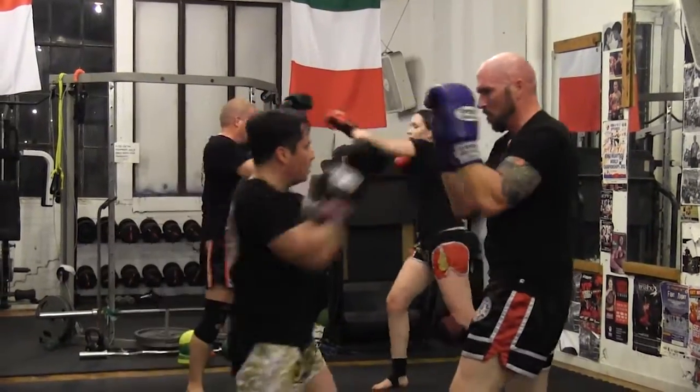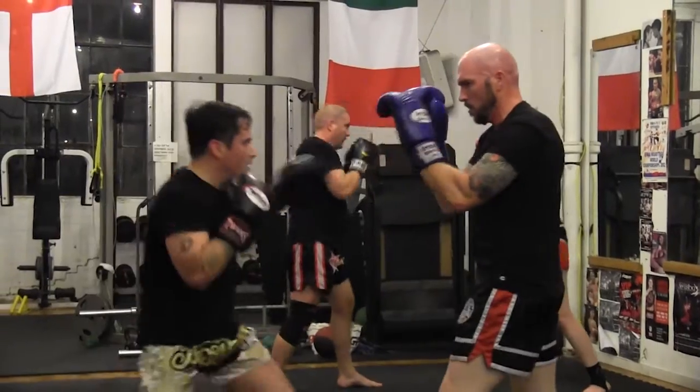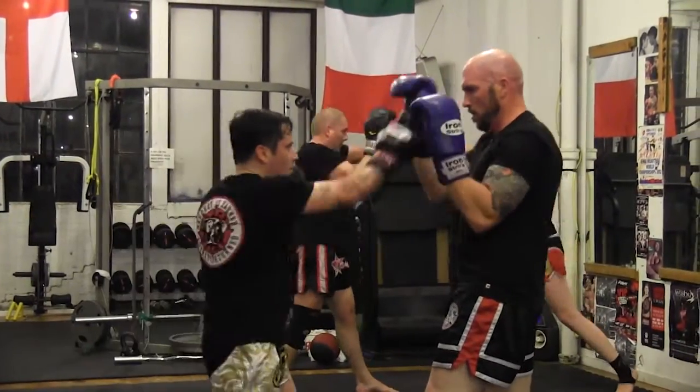And then in close range quarters, within a clinch — which is very, very close — there are throws that can be done.